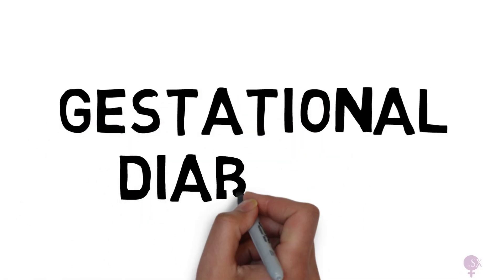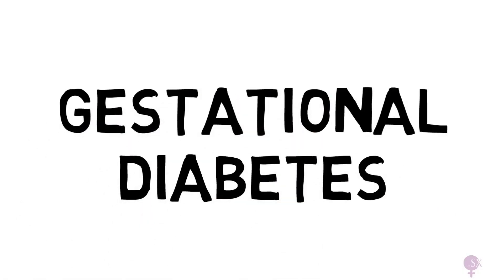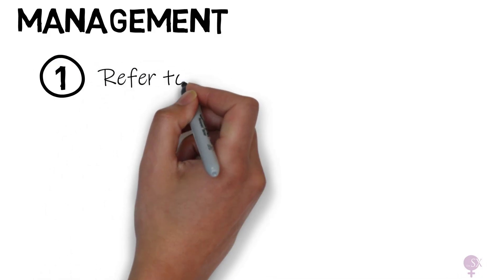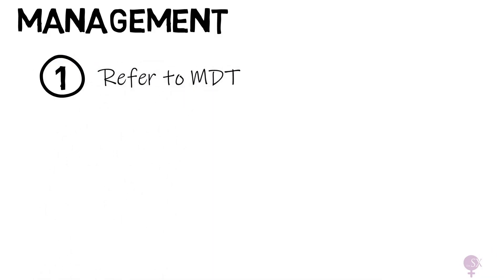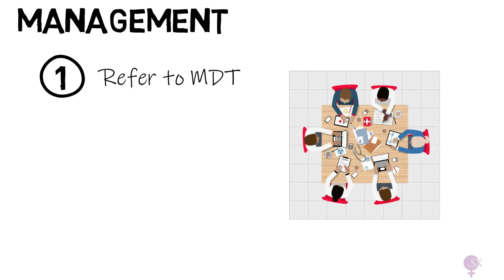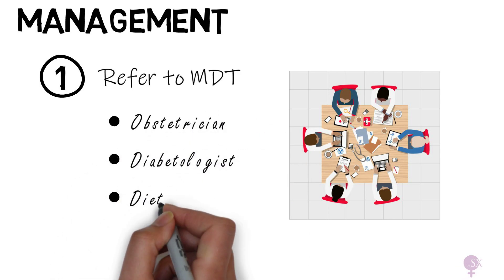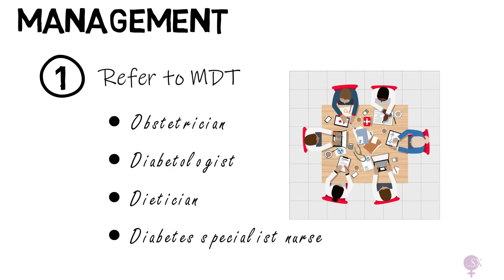Welcome back. In today's video we're breaking down the management of gestational diabetes step by step based on current guidelines. Starting with what happens right after diagnosis: the woman should be referred immediately to the antenatal diabetes multidisciplinary team or MDT. This includes an obstetrician, diabetologist, dietitian, and a diabetes specialist nurse, who will work together to manage both mom and baby.